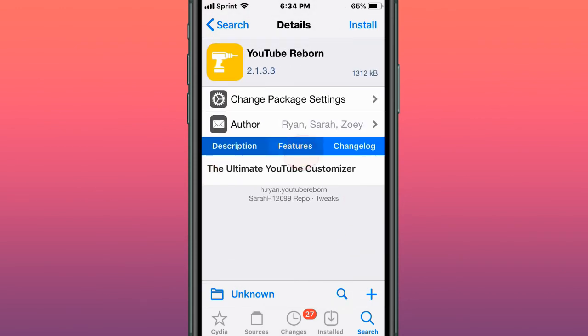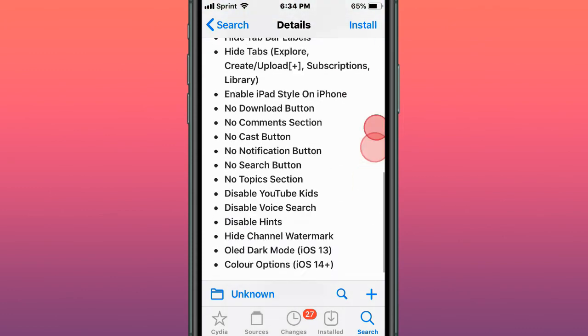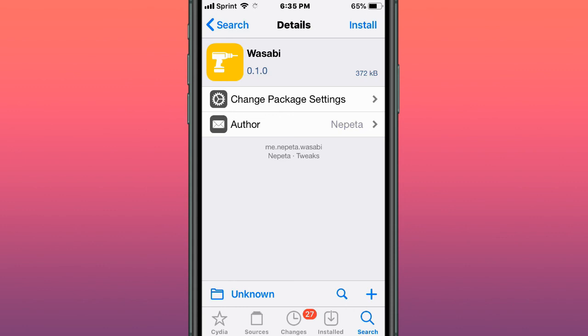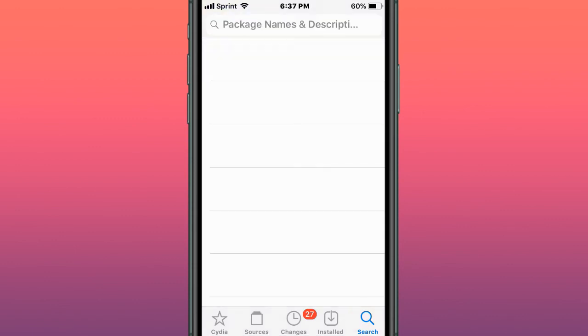This tweak is called YouTube Reborn — the ultimate YouTube customizer tweak. This tweak is called SmoothLockX — gives smooth and clean views to your lock screen. This tweak is called Wasabi — a memo-list clipboard manager that integrates with the keyboard. Thanks so much for watching, catch the next one, like, comment, subscribe, and peace.